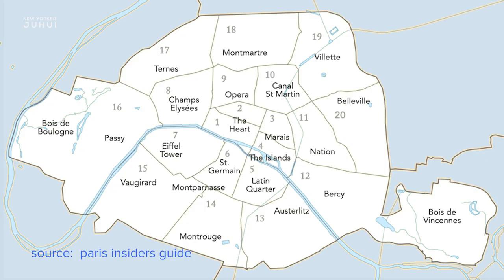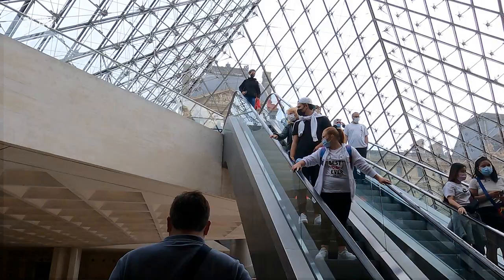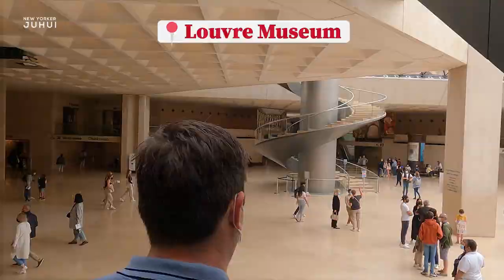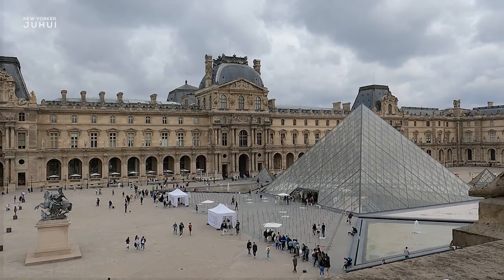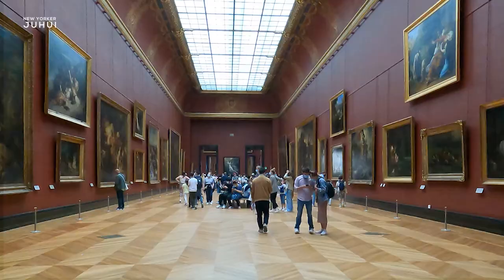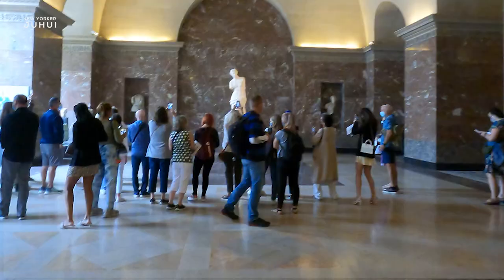Day 2. Now you've caught up with sleep and jet lag, you are ready for a full day program. Let's go to the Louvre Museum, located within the 1st arrondissement. Inarguably, the Louvre is the most anticipated attraction in Paris. Spoiler alert — it's an excellent museum. It's huge, so you can't see everything there in one visit. Do a little research the day before your visit as to what you want to see and make a list of those.